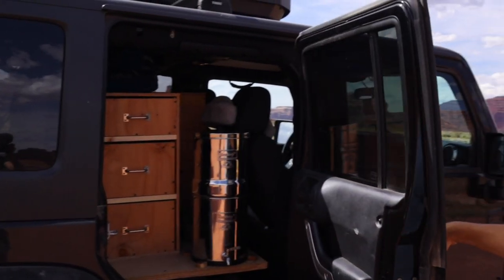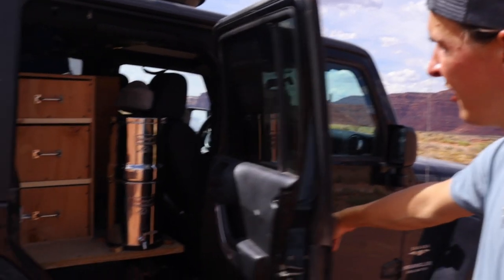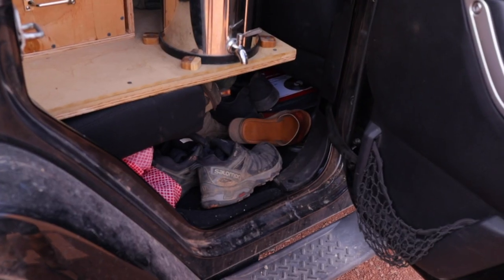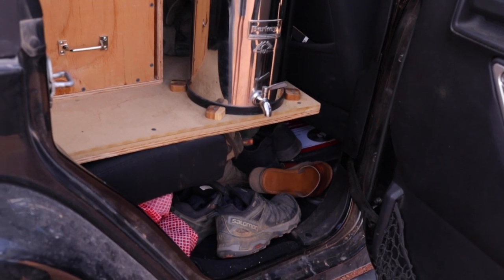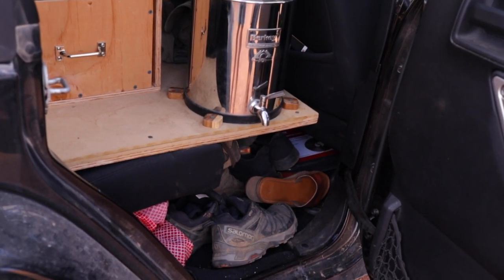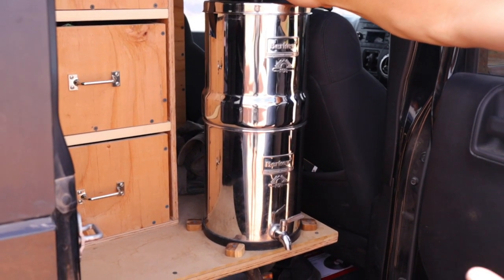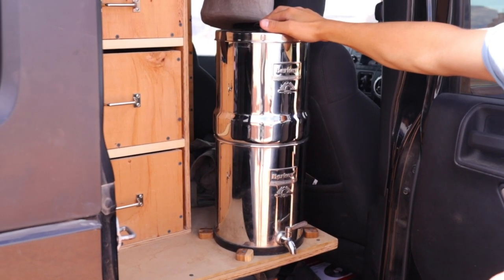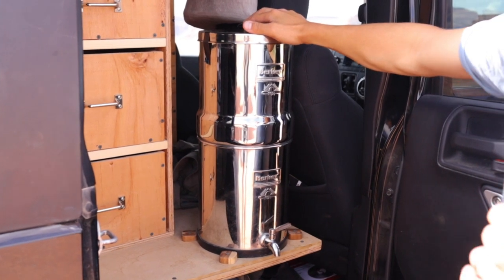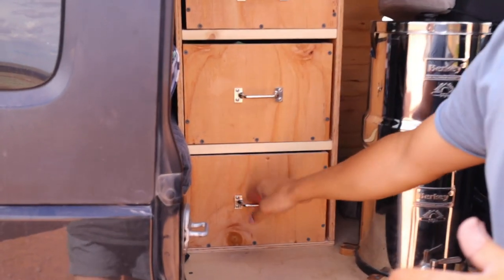Time for the Jeep tour. The front seats we keep pretty clean since that's where we drive. In the back, we have three main areas. There's the messy shoe storage area — we don't put much effort into that. Then there's our Berkey water filter, which is so important — we can literally get water from anywhere, run it through, and it's drinkable immediately, even dirty muddy river water. That's awesome.